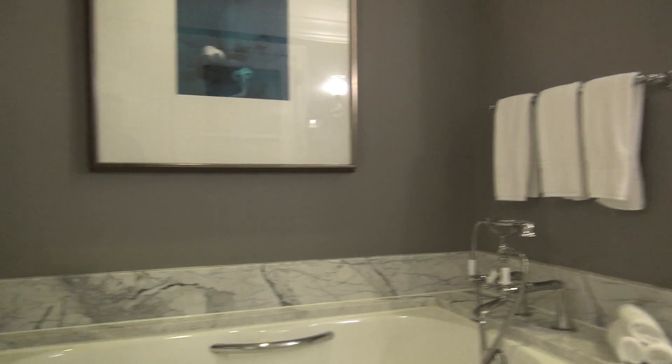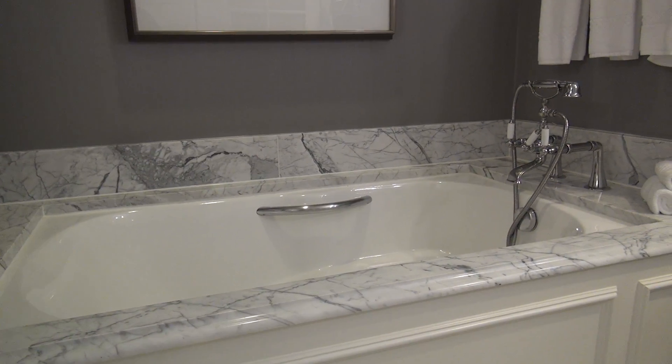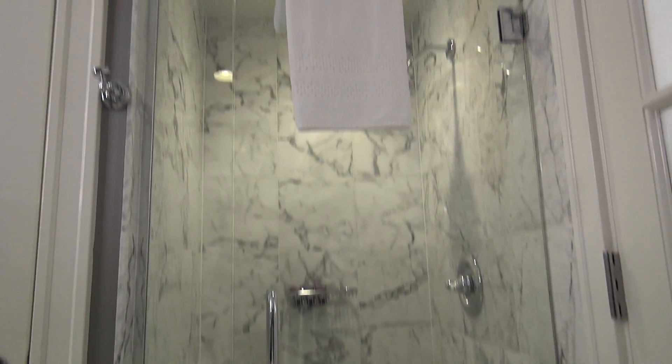Continuing the tour here at the Ritz-Carlton Half Moon Bay into the bathroom. As with all Ritz-Carlton bathrooms, just a beautiful, luxurious, marble, peaceful place. And a big stand-up shower.